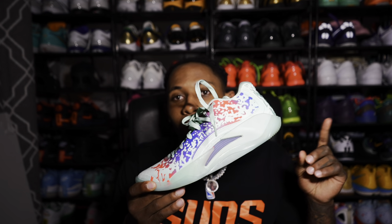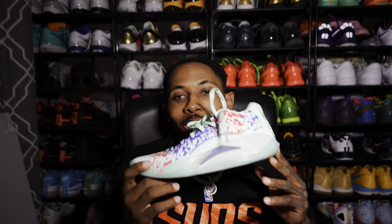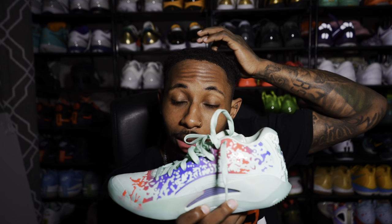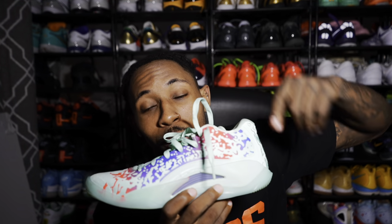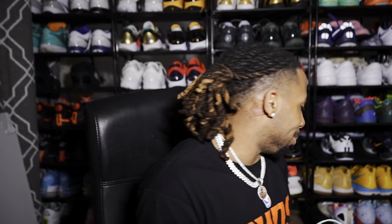On that same outlet trip where I got the Hyperdunk 2017 lows, I got these Ion Threes. I was not going to buy these at all because I've seen so many bad reviews, and Jordan usually sends me care packages. I haven't gotten one with these in them. Bad performance from what I've heard, price point is 140, I don't really like any colorways — but I saw these for 40 dollars at the outlet and was like, fine, let's get them.